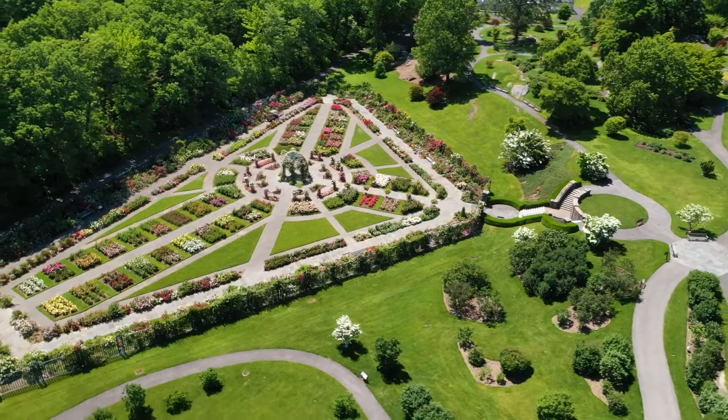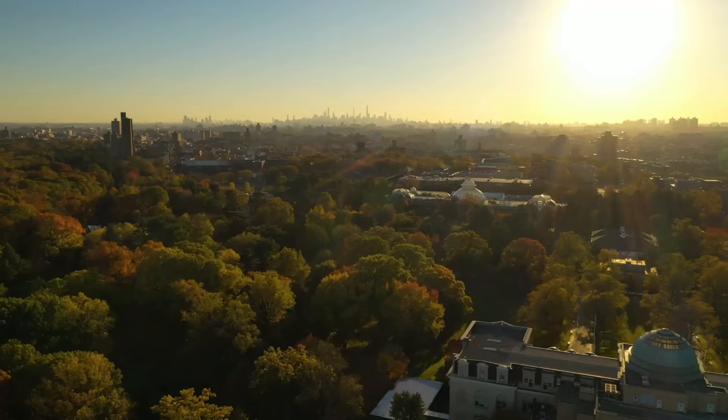We are so excited for you to be with us as we move into these beautiful stories and beautiful spaces at New York Botanical Garden.